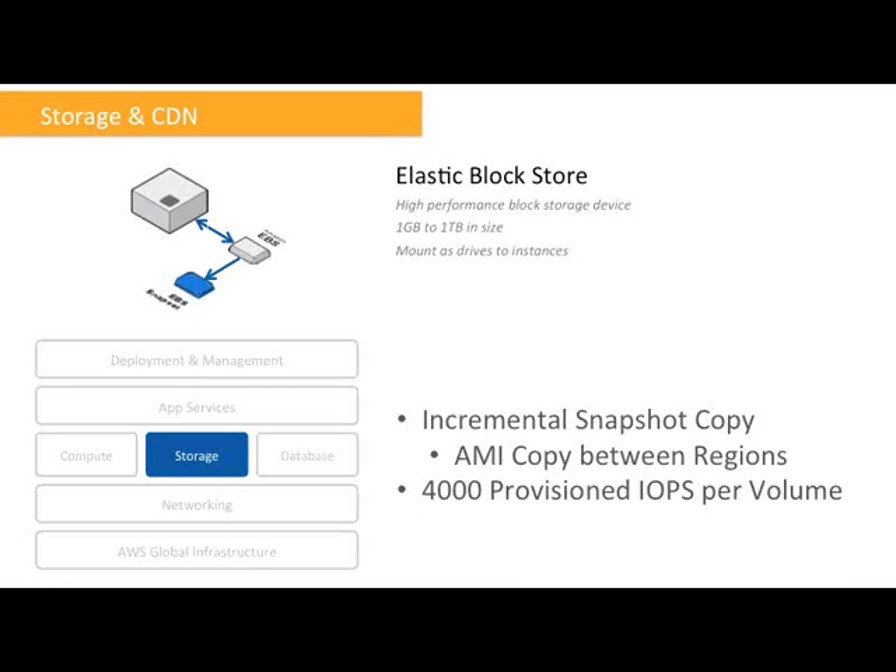The AMI copy feature leverages this incremental copy, so now you have a really fast, reliable, and repeatable way to replicate your custom AMIs between AWS regions — a handy way to replicate your application building blocks across multiple regions. We've also increased the provisioned IOPS maximum to 4,000 IO operations per second, and the maximum volume size is one terabyte. Provisioned IOPS is designed to deliver predictable, high-performance IO for IO-intensive workloads like databases, and the recommendation is to use EBS-optimized instance types together with provisioned IOPS.